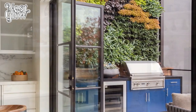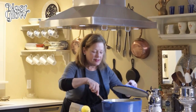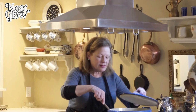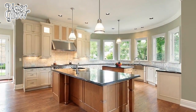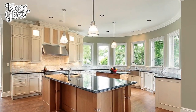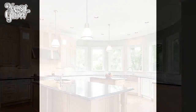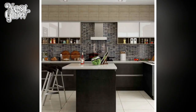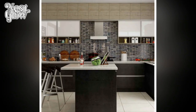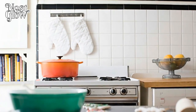In conclusion, designing a kitchen tailored to the needs of a home chef involves a delicate balance of functionality, efficiency, and aesthetic appeal. By prioritizing layout, counter space, appliances, storage, ventilation, lighting, flooring, and design, aspiring culinary maestros can create a space that facilitates their culinary endeavors and ignites their passion for cooking. In the kitchen, where creativity knows no bounds, the possibilities are as endless as the recipes waiting to be explored.